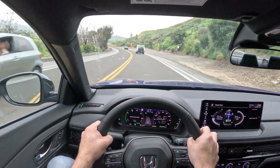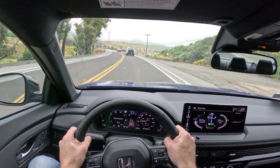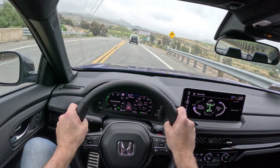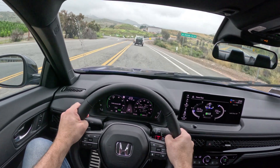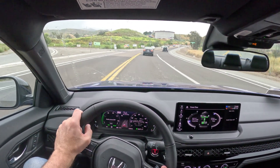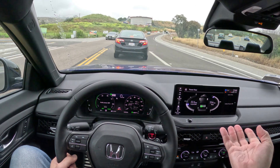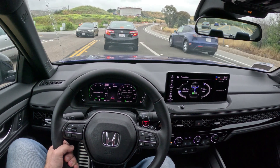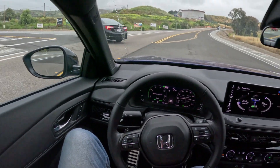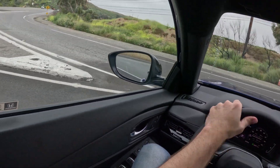No automatic windshield wipers — I had to bump that on my own. We are starting to see the effects of inflation on new cars. There are certain things you would normally expect at this price point that you just don't get anymore. No navigation, which I don't know that that's a big deal for most people. Apple CarPlay and Android Auto are wireless in this model, and you do have this nice big touchscreen, so that's probably an acceptable omission, although I like factory nav still.